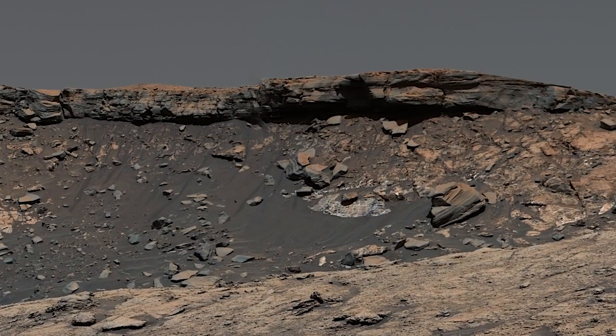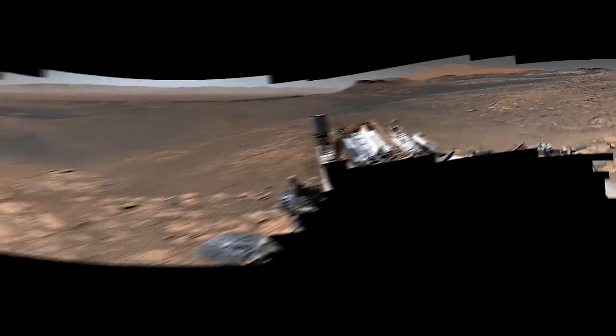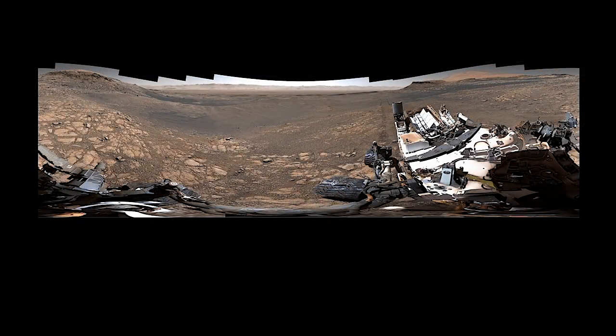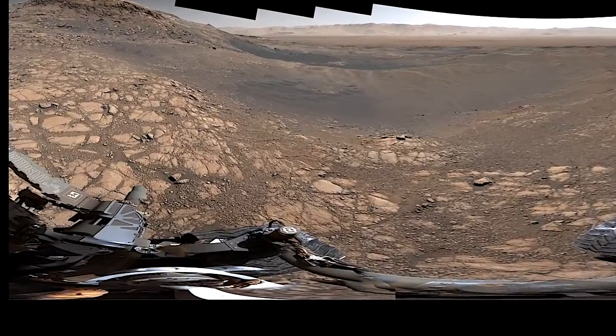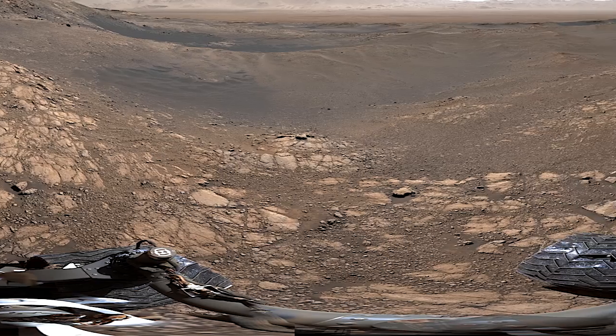Did it once extend even farther out? Curiosity looks a bit like an abstract painting here. That's because this is a 360-degree perspective — the image is warped, like looking through a fisheye lens.